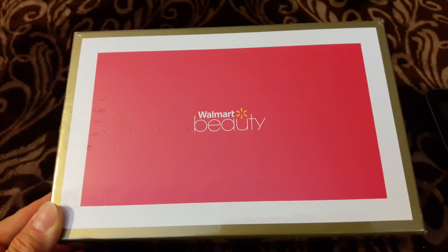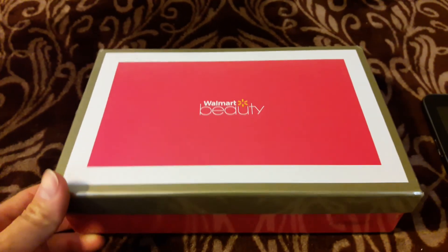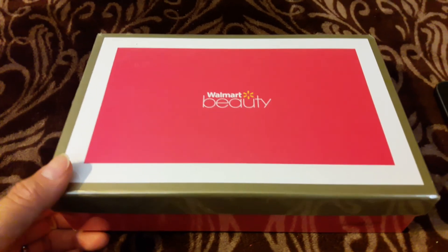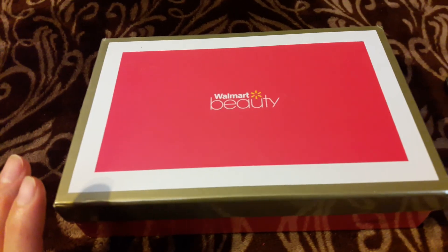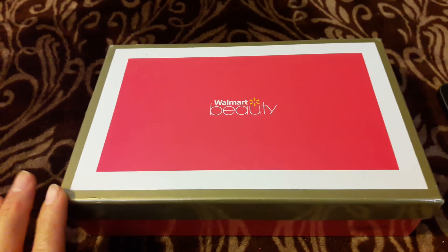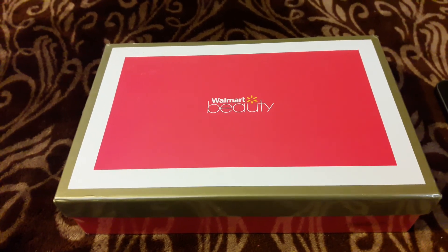Hey guys, this is Mary with Couponing with Mary here bringing you a Walmart Beauty Box. This is the reveal for the Spring 2017 Beauty Box. I get this subscription four times a year and this is the spring one and I love it.